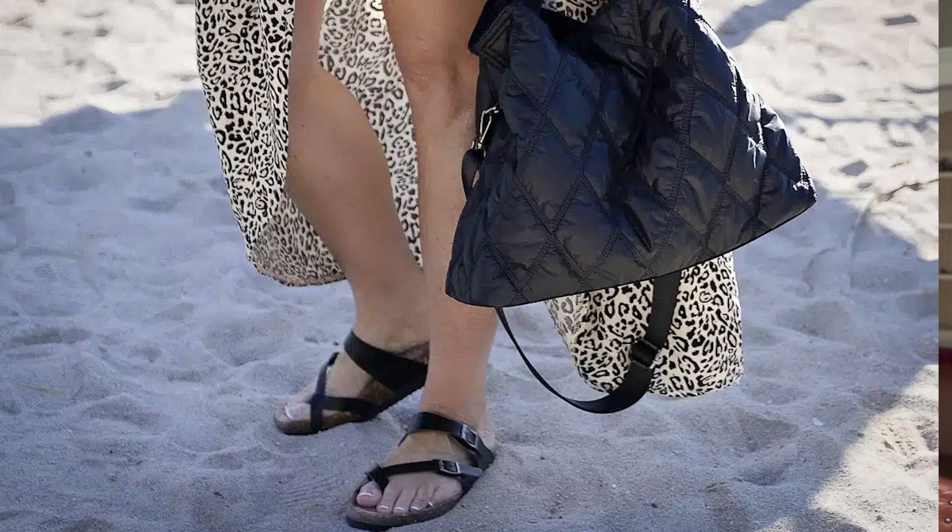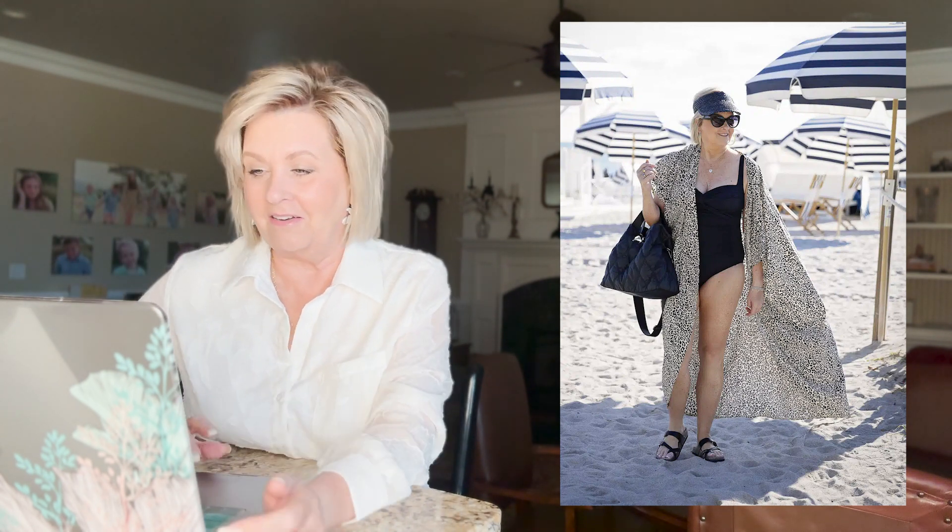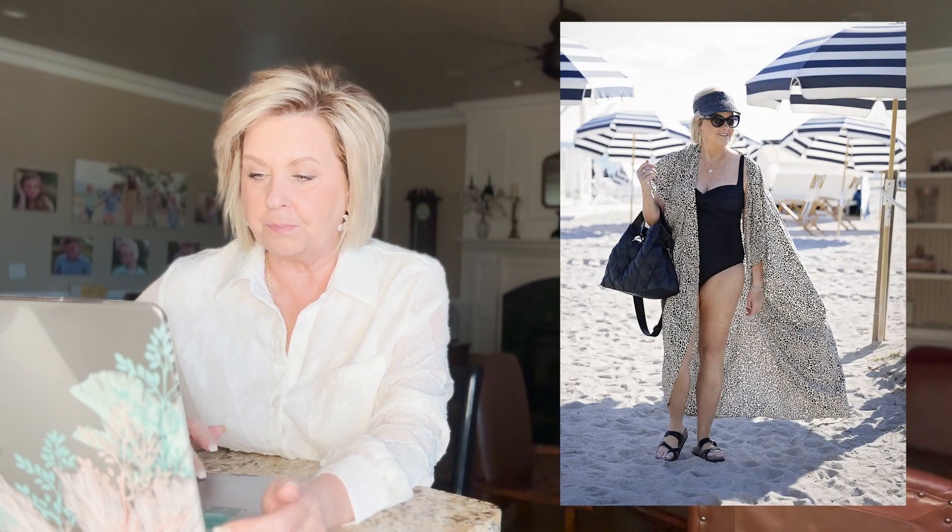The quilted bag is so nice — it's perfect for the pool but also great for working out. It's flexible and squishable, meaning you can squish it inside a locker, which is a big deal. I also love it for traveling on an airplane — it squishes down under the seat in front of you easily. I also threw on a visor. A visor lets you sit back in a chair without the brim of a regular hat hitting the back, which is why I prefer them.